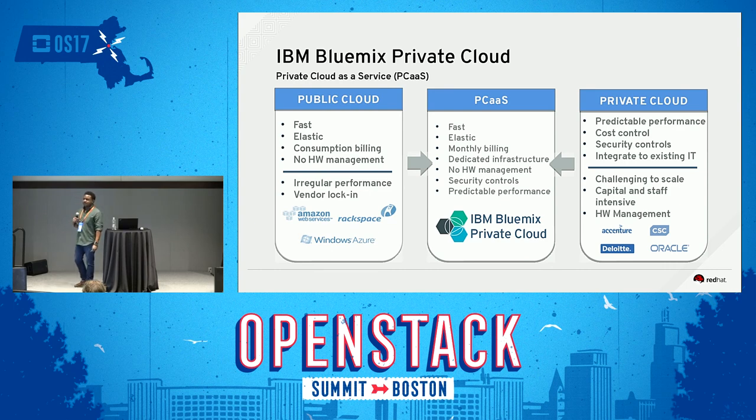This slide compares public cloud on the left, private cloud on the right, and in the center where IBM Bluemix Private Cloud believes its key value is. Public cloud is on-demand consumption of compute and storage resources — it's fast, elastic, consumption-based billing, with no hardware management. But some customers experience irregular performance because you're sharing machines with other folks. There's vendor lock-in, and many customers have security concerns about who else is using their machines, where their data is, and what data centers it might be in.